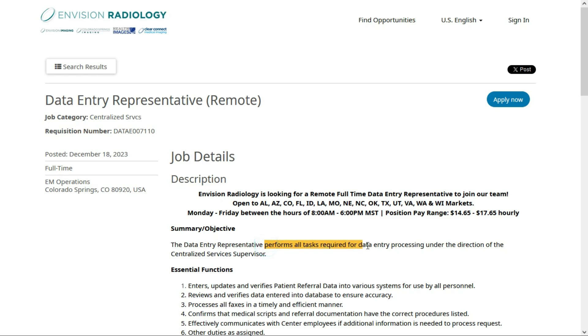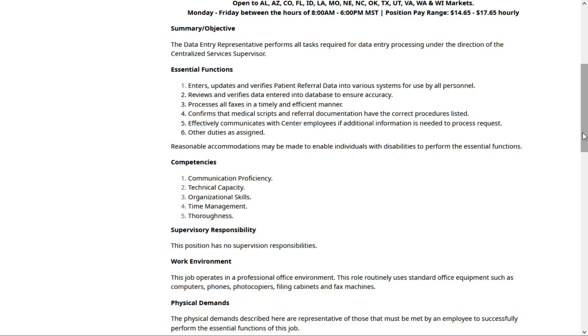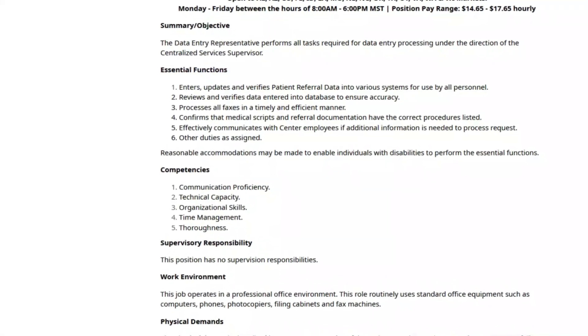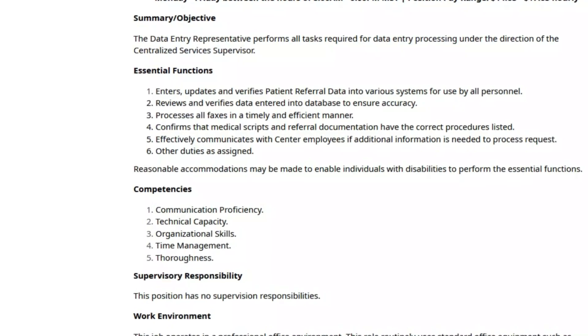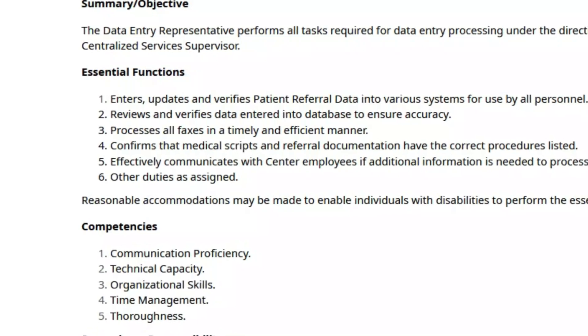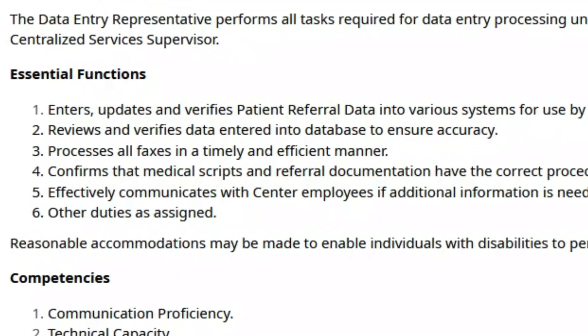In this role, you'll perform all tasks required for data entry processing. You'll enter, update, and verify patient referral data into various systems for use by all personnel. You'll review and verify data entered into the database, process all faxes, and confirm that medical scripts and referral documentation have the correct procedures listed. You'll also communicate with other employees if additional information is needed to process requests, and do other duties as assigned.